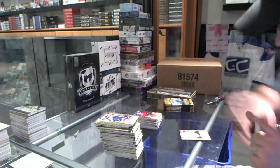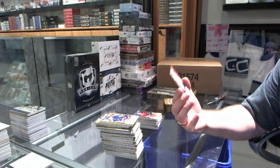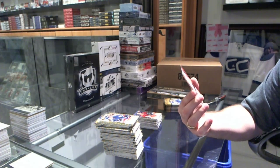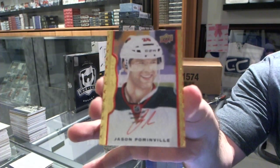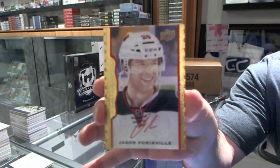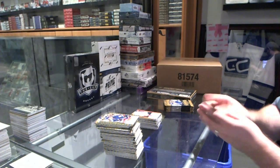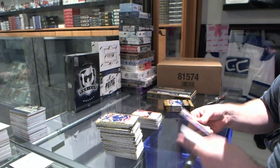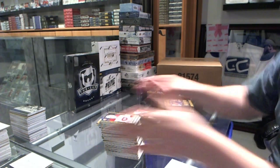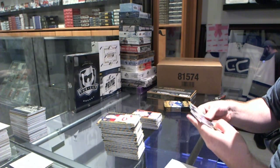I can't believe how many we've had of these. We've got for the Minnesota Wild, autographed red border numbered to 30, Jason Pomminville. That is now four red border autographs in this case. The Stan Mikita is a group A jersey — wow.